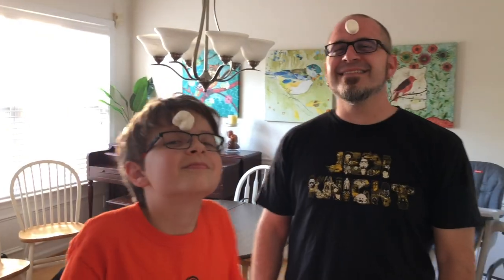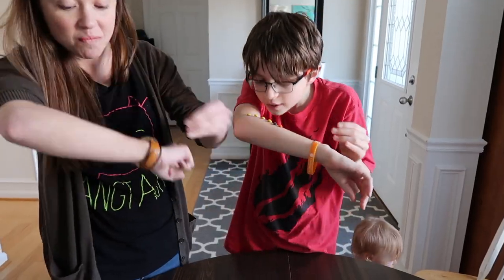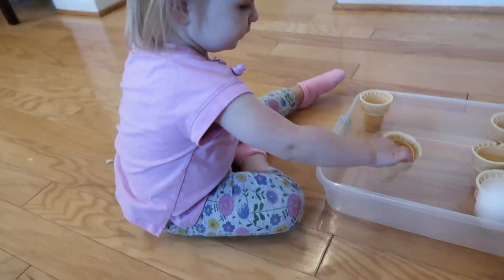Hello friends! I'm a mom of two who had a full-time job planning fun events for kids, and now I stay home with my kids and take care of my toddler and my 11-year-old. Today's video is going to be all about toddler costume ideas for Halloween.